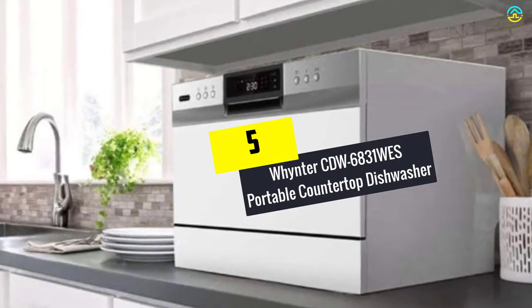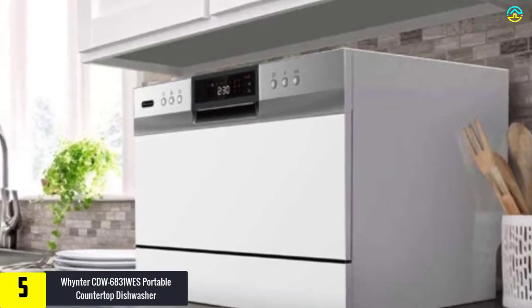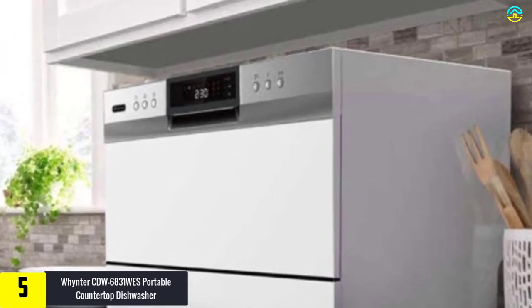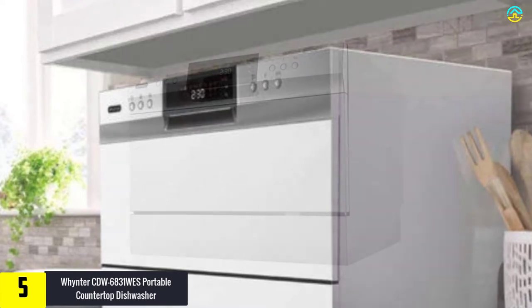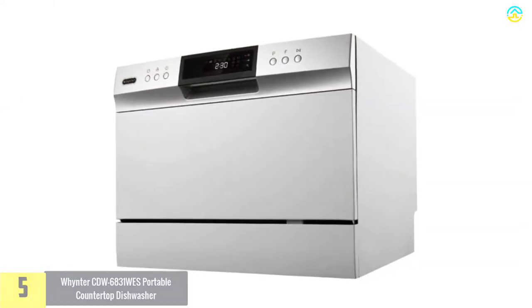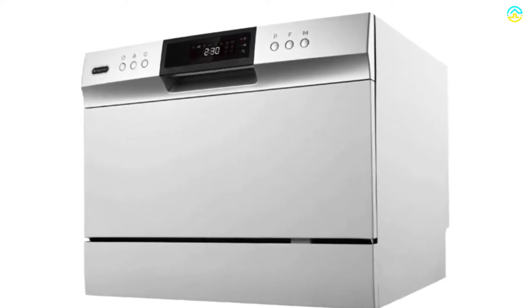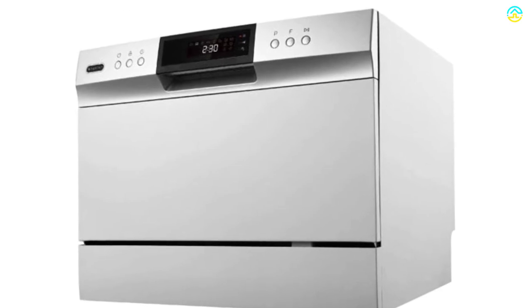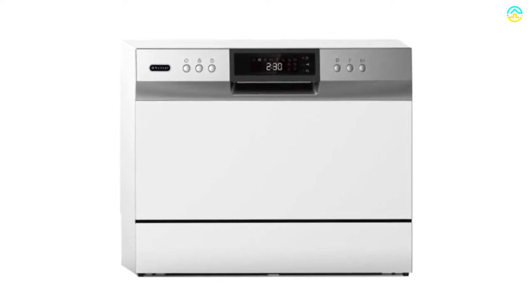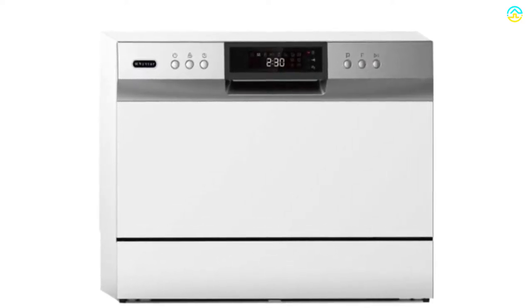Starting at number 5, we have the Winter CDW6831 WES Portable Countertop Dishwasher. This countertop dishwasher from Winter is the only model in this list that uses buttons in place of a touchscreen display, which helps the user to know whether they have pressed the appropriate buttons or not. The company has mainly focused on durability, as the interior is composed of high-quality stainless steel. It comes with 6 place setting capacity and 6 washing cycles of heavy, baby care, normal, eco, glass, and speed.